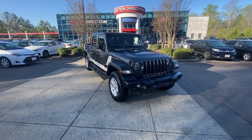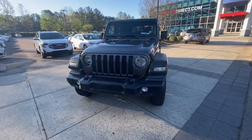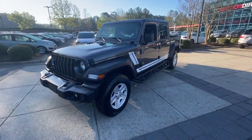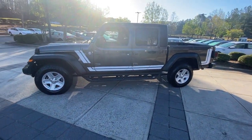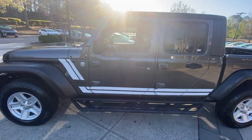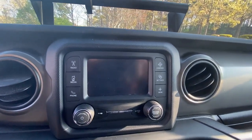Enjoy the view of this 2020 Jeep Gladiator. This vehicle is an outstanding buy, with fewer than 90,000 miles on the odometer. This unapologetically rugged Gladiator is the ultimate trail partner, available with a long list of off-road specific options. This midsize pickup's extended wheelbase offers a smooth ride and roomy rear seating.